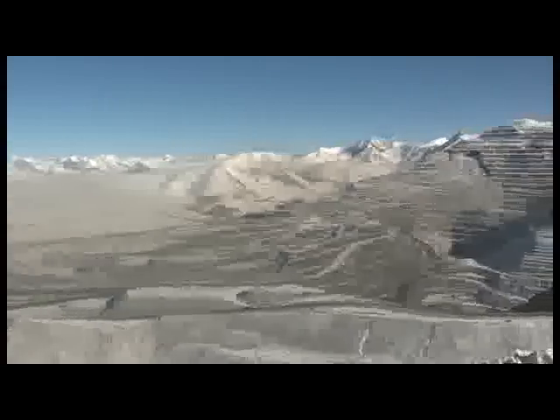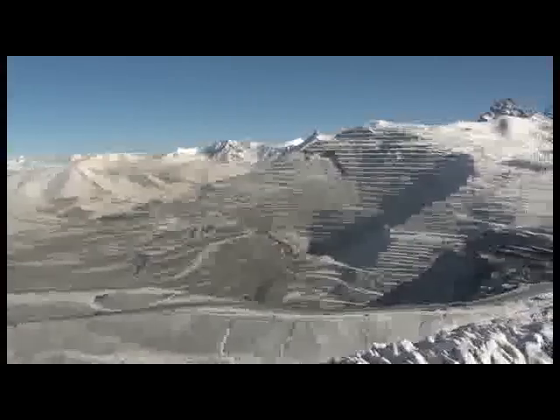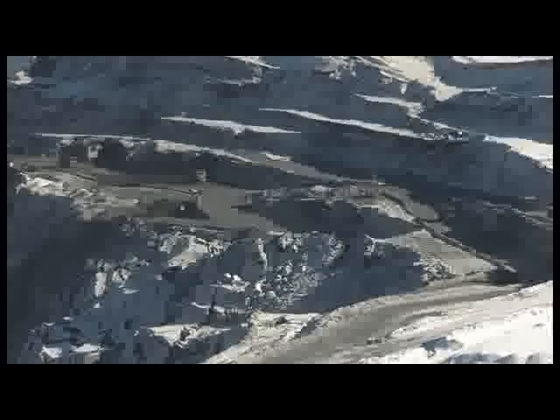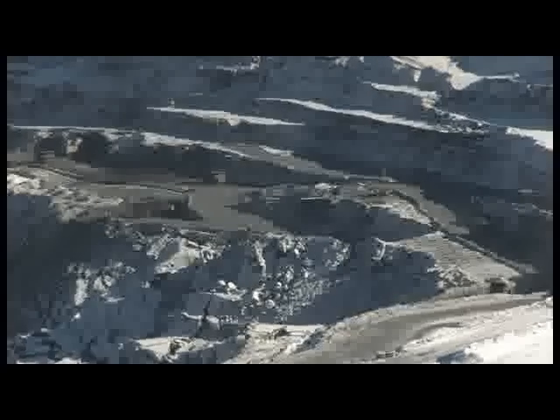More than 2,000 employees, round-the-clock operation and state-of-the-art equipment. All this has been set in motion at Comtor for the sole purpose of producing gold bars in a small, unremarkable room. Very few people have ever seen the birth of gold, but happily we are granted such an opportunity.